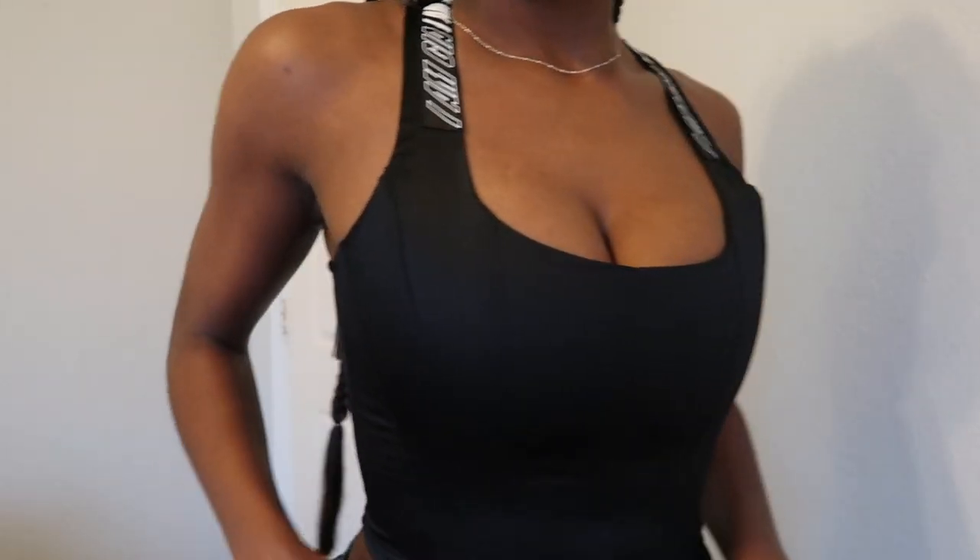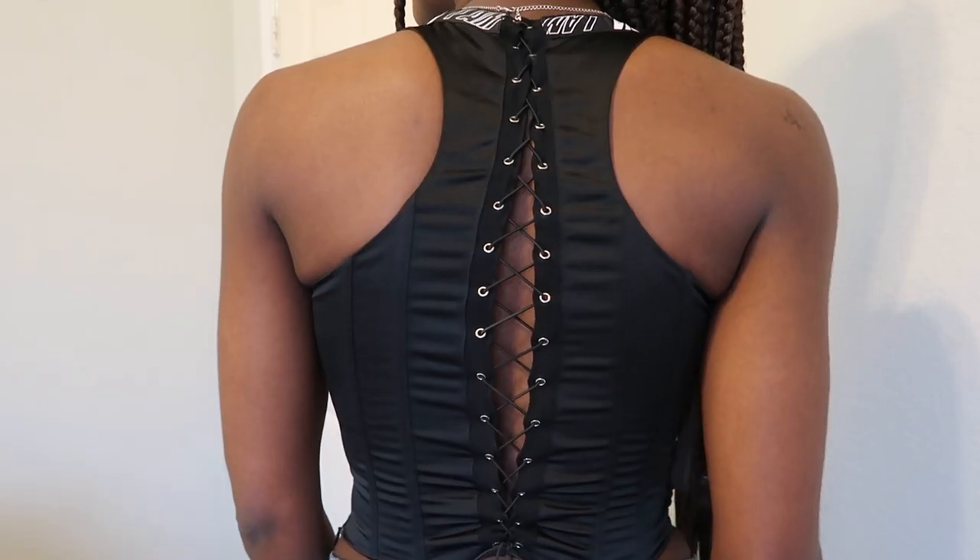I love their corset tops. I have this in white. I want to get every single color that they have, but I've already worn this a bunch of times. I'm just showing y'all. Next thing I got was...